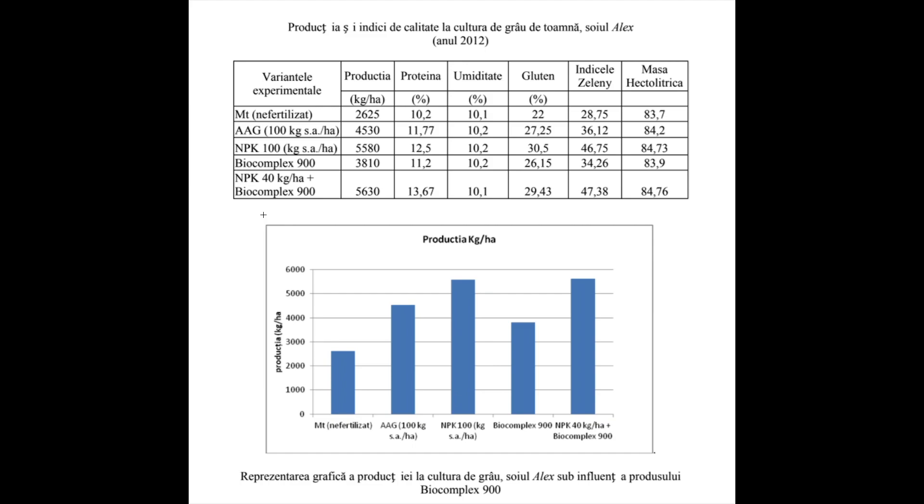They actually used our product Biocomplex 900 on wheat and we have the results. The first column here is a test with no fertilization, but we are focused on the third and on the last one.